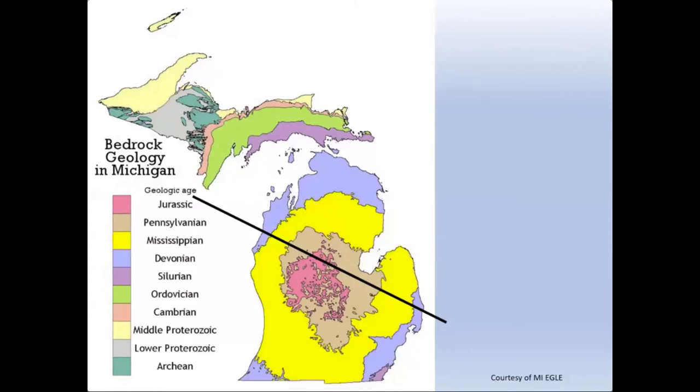With close to two centuries of geologists exploring the state of Michigan, people have developed maps of the different rock units. In this case we have a specialized version of a geologic map that shows the different rock units and their distribution in terms of their age.